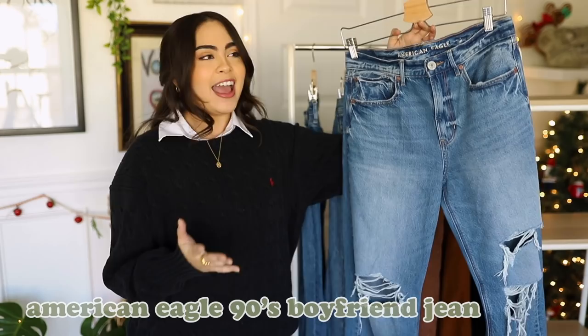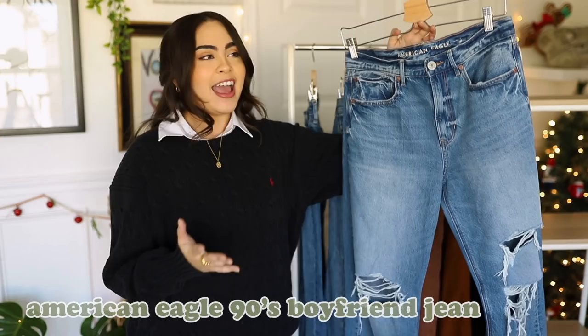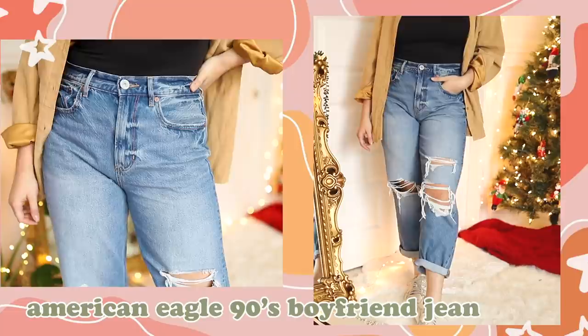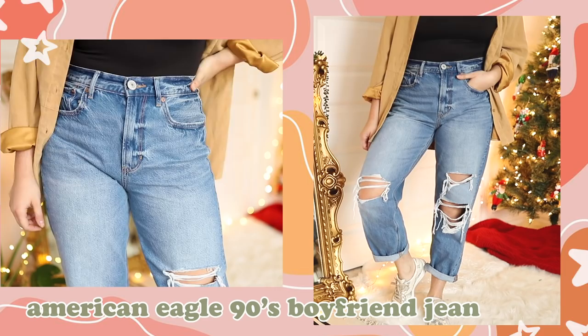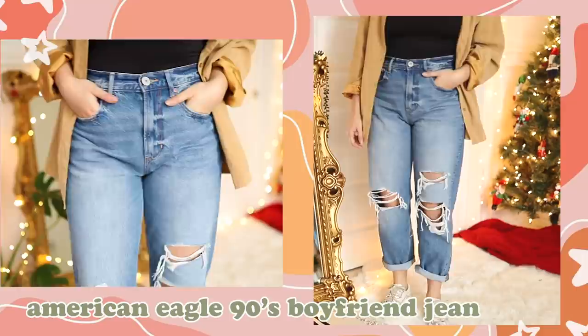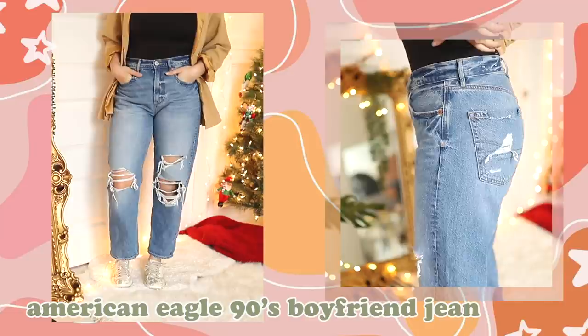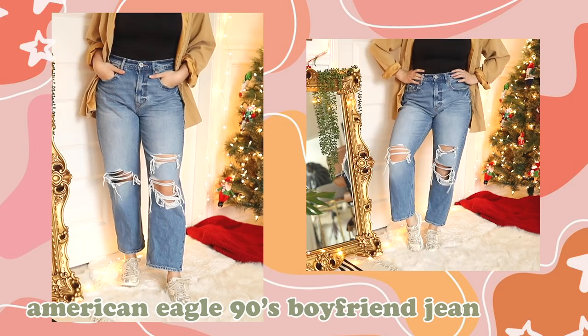Next up is a pair of jeans that is typically pretty different from my style. This is the American Eagle 90s Boyfriend Jean, and this is my only pair of ripped jeans. I haven't owned ripped jeans since high school, but I came across these and loved the fit. They're a very slouchy straight-leg jean — a type I just didn't have in my wardrobe — and they add a bit of an edgy, grunge-up to your outfit in a very classic way. The rips give you that casual, dress-down, chill type of look.